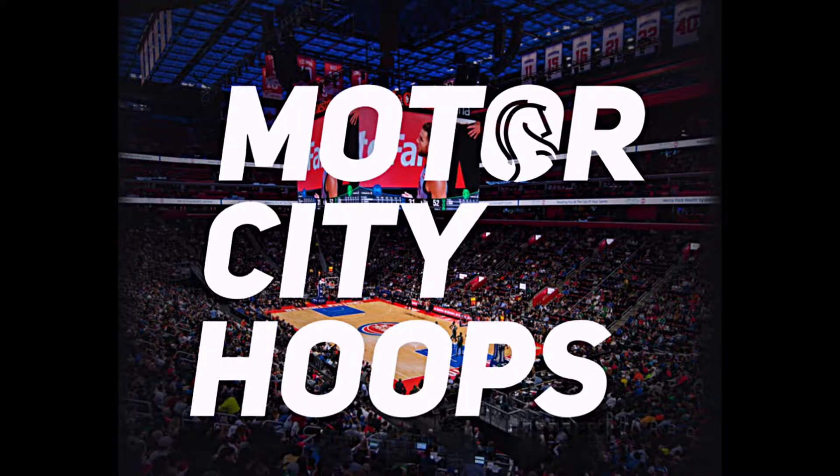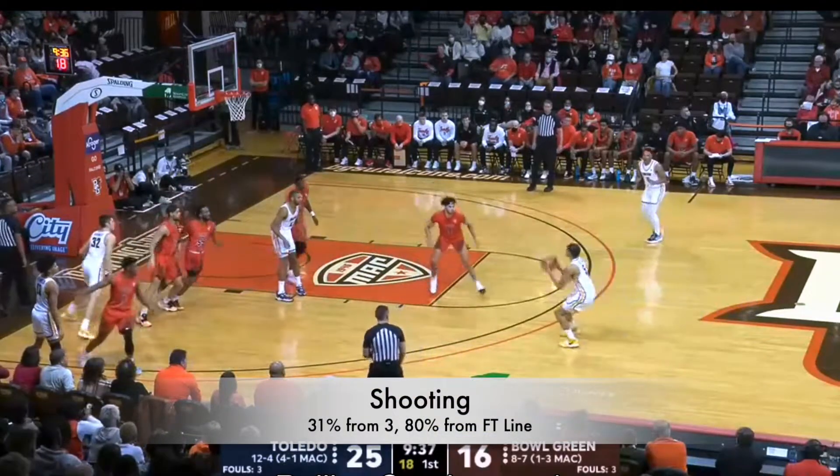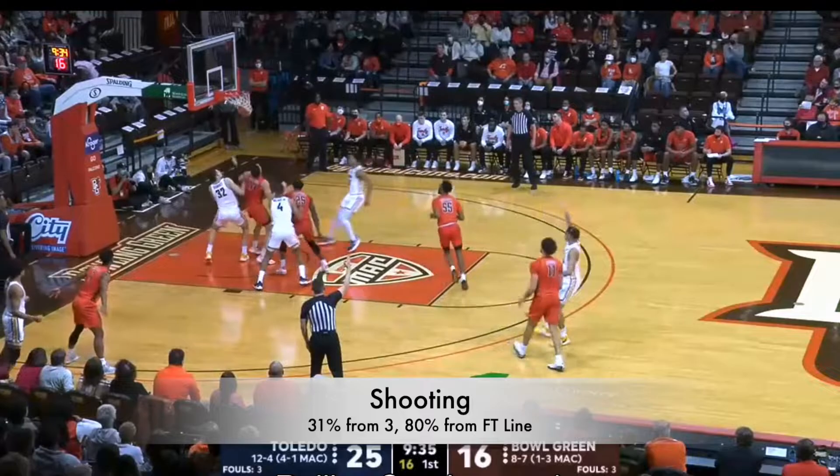Let's take a look at the six-foot, 240-pound guard out of Toledo, Ryan Rollins. With all my breakdowns, I want to start with the shooting, as you see him walk into a catch-and-shoot and knock it down.